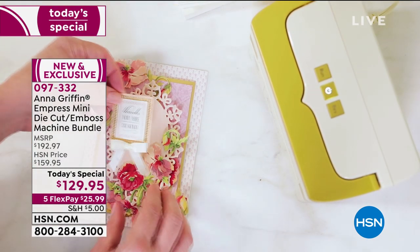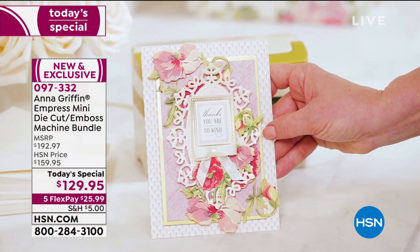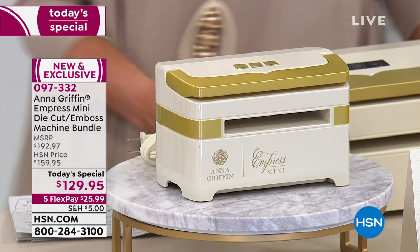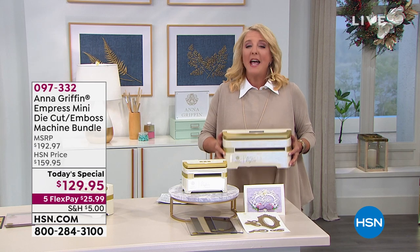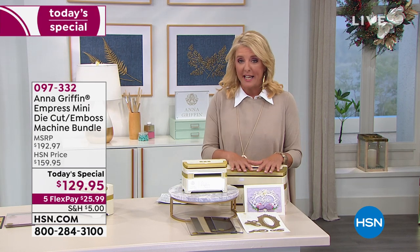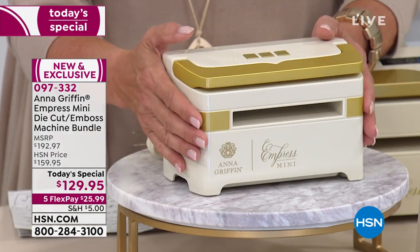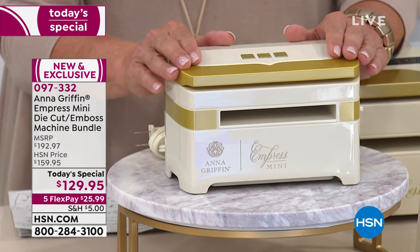It's not only a die cutting machine, it is an embossing machine. Behind me is the big guy — this is what started it all. It's about 16 pounds, sort of portable but not super portable, and it's about $230 normally on hsn.com. She came out with this mini version — world launch, only available here at HSN, and will ever only be available here.